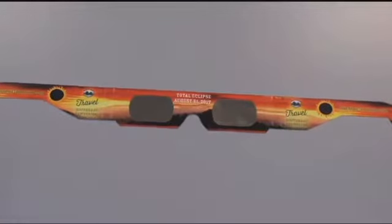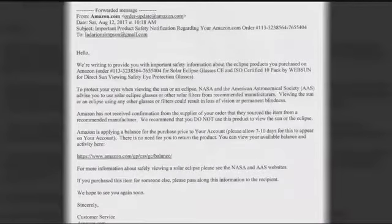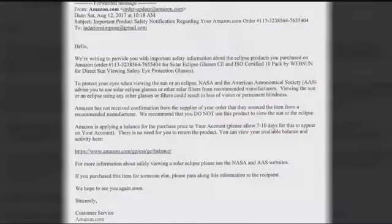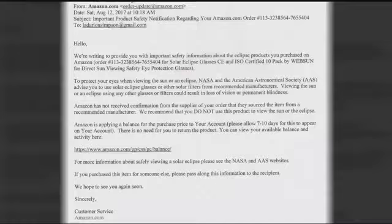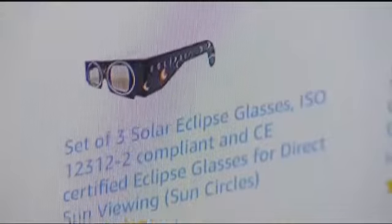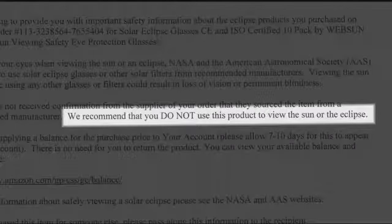Now he has to throw them out after getting this email from Amazon: 'The glasses that you ordered are not qualified to look at the sun during the eclipse. Please throw them away and we'll refund you and give you a balance from Amazon.' Channel 3 has confirmed Amazon did send the emails to customers who ordered from suppliers that Amazon has not received confirmation were sourced from a recommended manufacturer. The email states not to use the glasses to view the sun or eclipse.